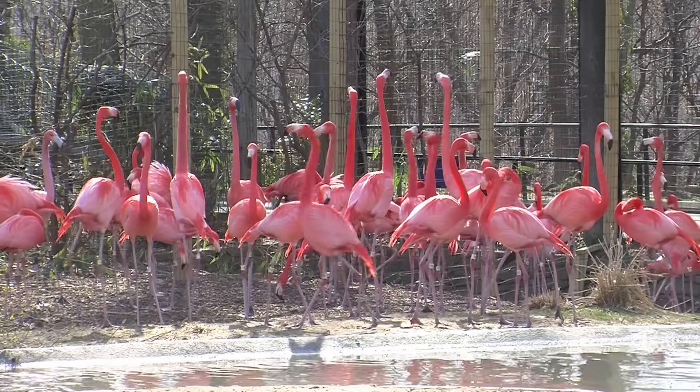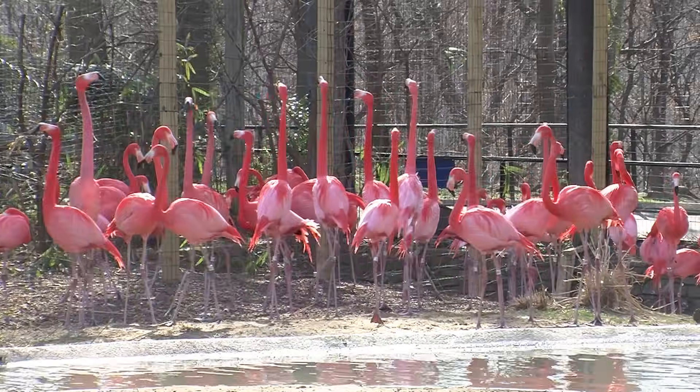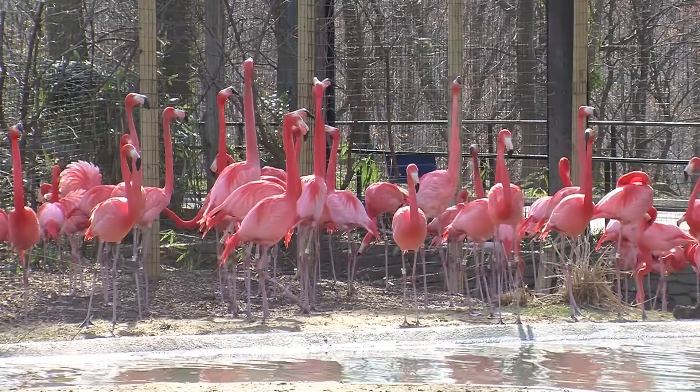We have been managing flamingos at the zoo pretty much for most of the zoo's history, but most intensely over the past 20 years. Our flock now numbers at 61 birds. 20 years ago we were at about 20 birds.